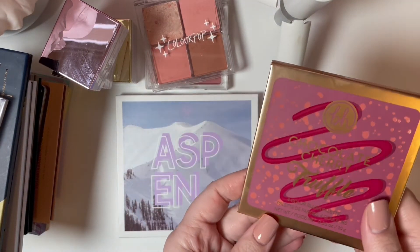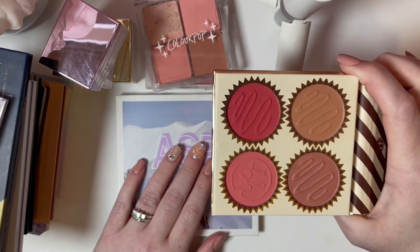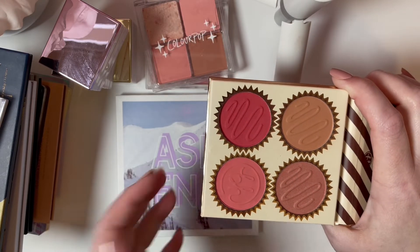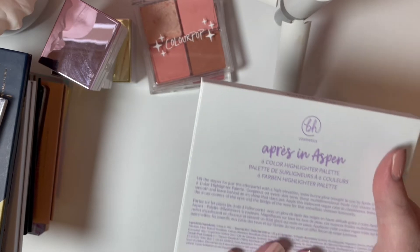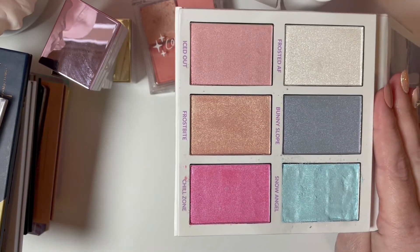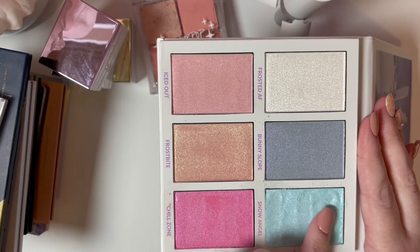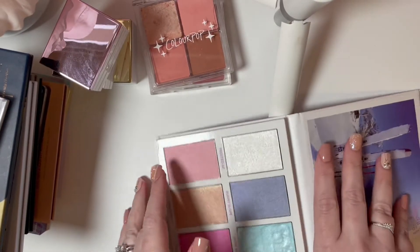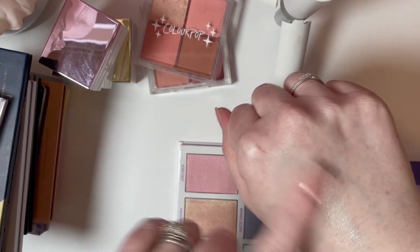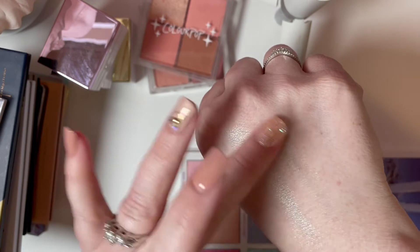Then we have the BH Chocolate Cherry Truffle blush palette. I've used it a couple of times and actually used it on my daughter as well — this shade looks just amazing on my teenager. I like all of the shades. Then we have the BH Cosmetics Aspen palette, a six-color highlighter palette. When I checked it in store all the shades were intact, but by the time it got home this blue highlighter had completely met its demise. The blue is a bit too icy for my taste, but I really like the Frostbite shade.